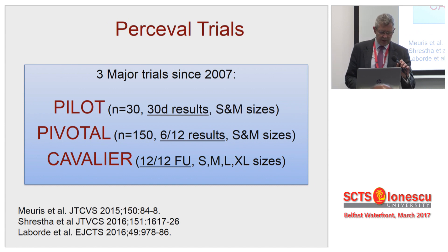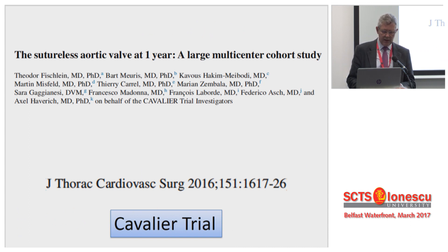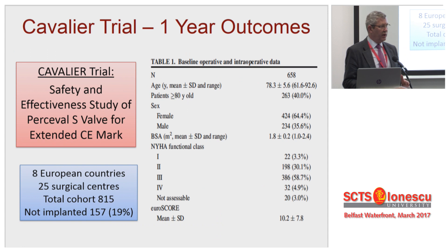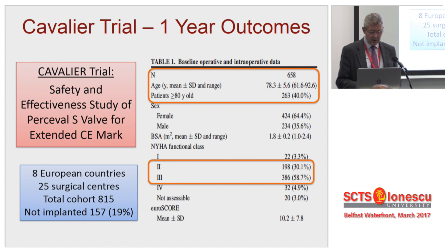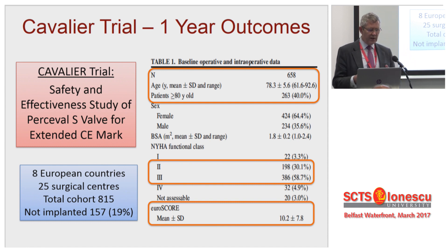Let's start with Percival. There have been three major trials on Percival — each one's got bigger, the studies have extended for longer, and the valve sizes have increased during that time. Most of these are reported really in the last 18 months. The major one is the Cavalier trial from 2016, looking at one year outcomes. The mean age is 78, with 40% of patients over the age of 80, highly symptomatic. Their Euro score is 10. A lot of this Percival data comes from TAVI turn-downs, from the sub-TAVI groups — this isn't a routine AVR practice.